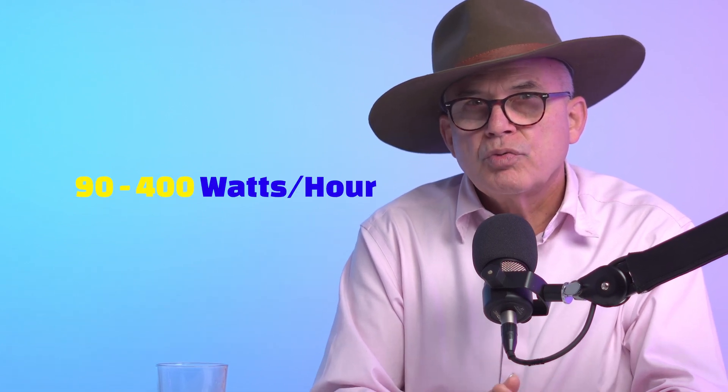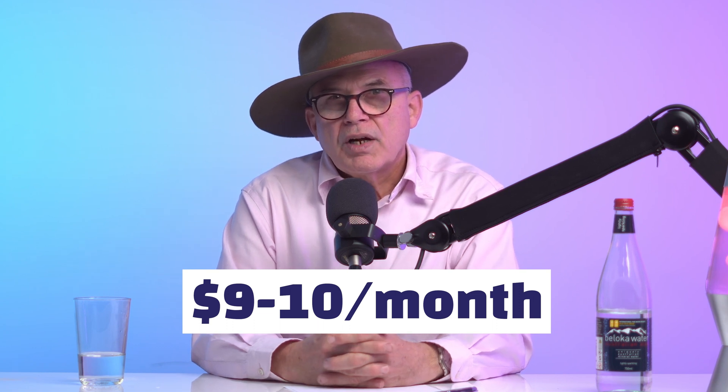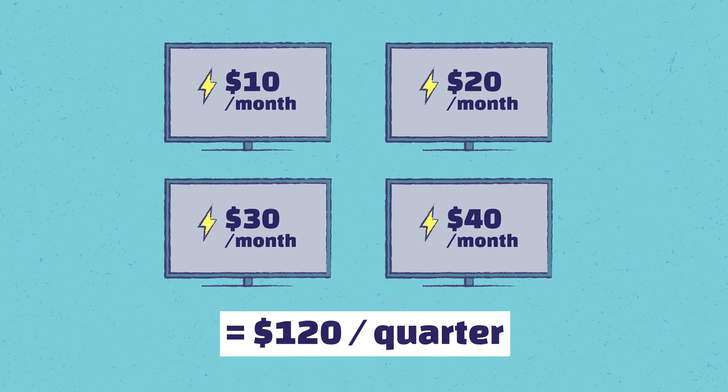Modern TVs, depending on their size, use between 90 watts and maybe 400 watts per hour. So on average, if you use your TV for four hours a day and you have a 250-watt TV, you're looking at approximately $0.30 to run it per day, which is about $9 to $10 a month. But if you have three or four TVs, that could easily become $40 every month, $120 a quarter.